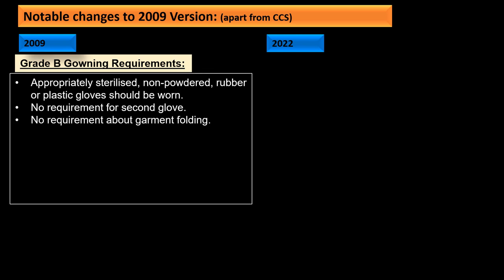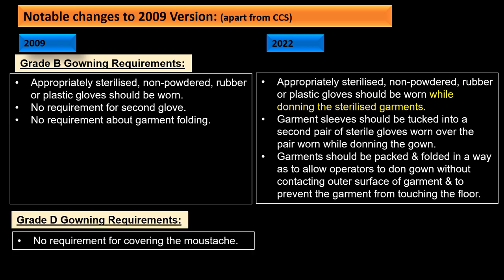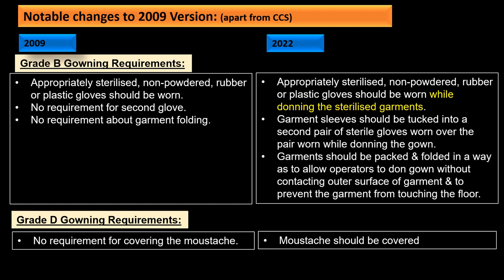Previously, appropriately sterilized non-powdered rubber or plastic gloves should be worn, with no requirement for donning a second glove and no requirement about garment folding. In the current guidance, gloves should be worn while donning sterile garments, garment sleeves should be tucked into a second pair of sterile gloves worn over the first, and garments should be packed and folded to allow operators to don without contacting the outer surface. Additionally, mustache should now be covered in Grade B gowning requirements.